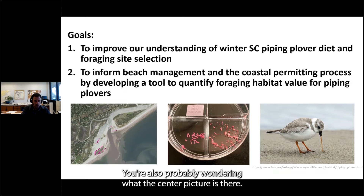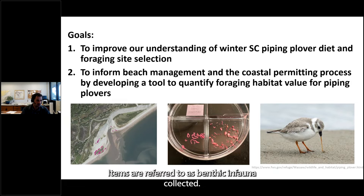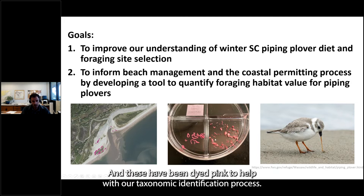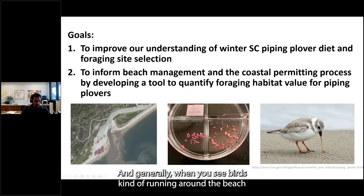The center picture shows potential prey items referred to as benthic infauna — small worms, mollusks, and crustaceans that live in the sediment along our beaches. These have been dyed pink to help with taxonomic identification. Generally, when you see birds running around the beach poking around, they're looking for small organisms like this for food. For regional context, most of what we're talking about is located from Bull Island south to Hilton Head Island in South Carolina.